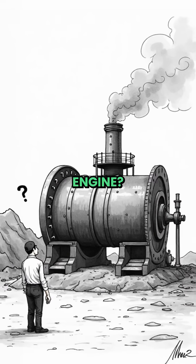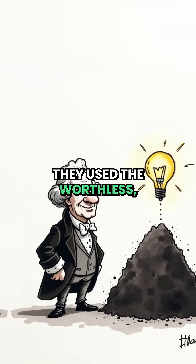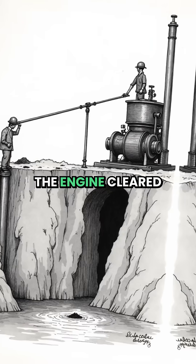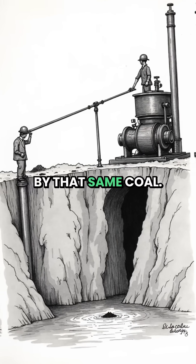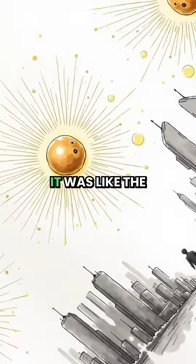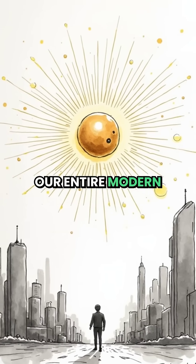So how did they power this massive engine? This is the genius part. They used the worthless, low-grade coal from the very mine they were pumping. The engine cleared the mine so they could get more coal, and it was powered by that same coal. It was a perfect, self-contained loop — like the single-celled organism that kick-started our entire modern economy.